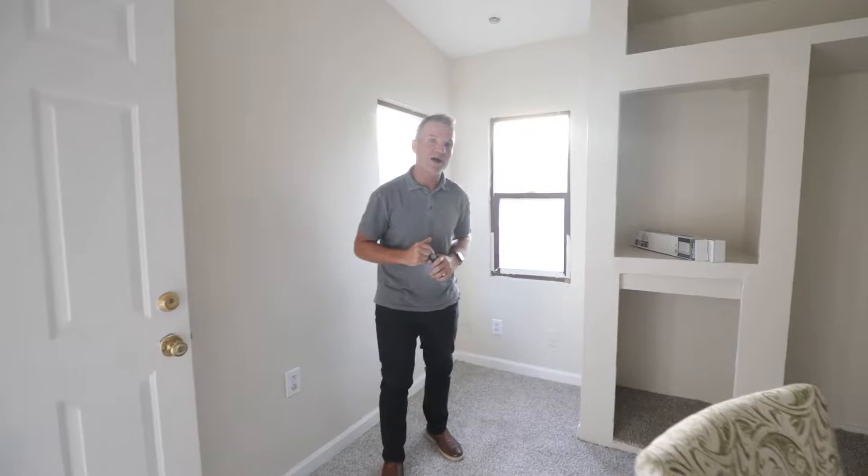Whether you're an investor or a first time home buyer, come on in — we hope you enjoy it. Check it out. This is Josh Vitale, Homes by Krista. And when you do what you love, people love what you do.